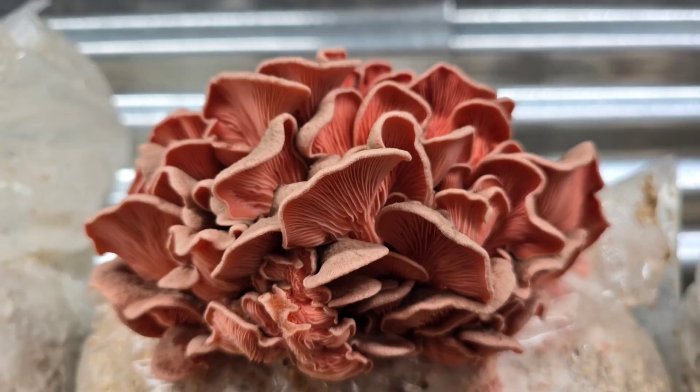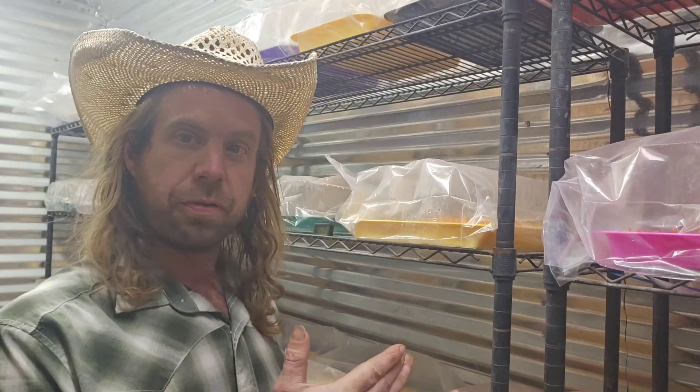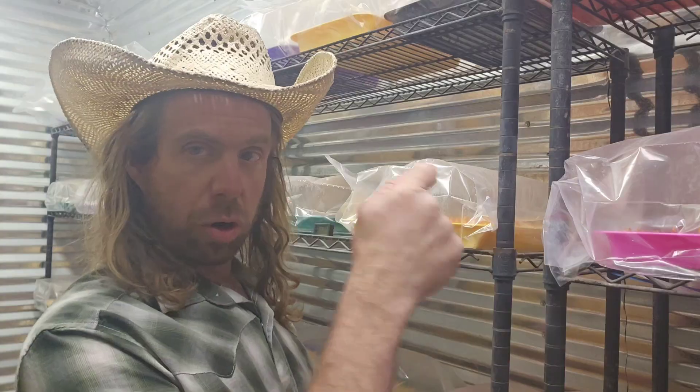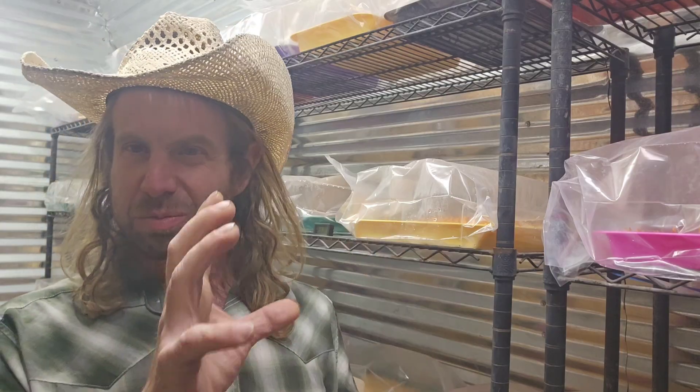Pink oyster is actually the fastest mushroom I grow on my farm — fastest in incubation and fastest in fruiting. You can get a pink oyster in your fruiting room ready to pick in seven days. I just cut the top off the bag, set it up on a shelf, and a nice top fruit will come up in about seven days. The yield isn't as big as blue, but the vibrant color is awesome for a beginner — seeing that bright red mushroom form up is really rewarding.